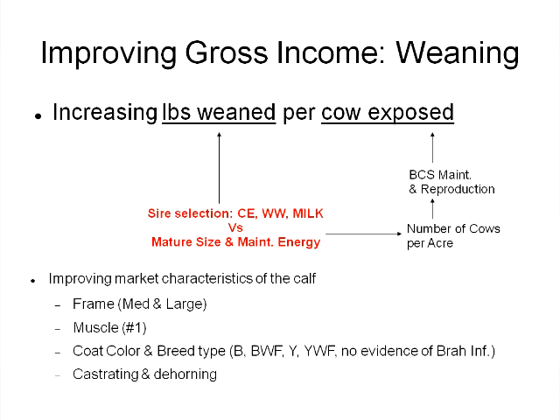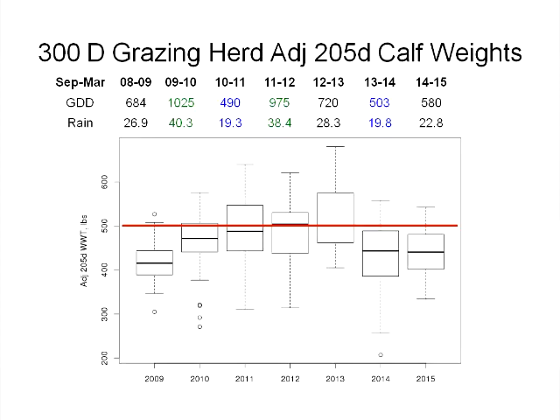With our 300-day grazing herd, this reflects our weaning weights from 2009 through 2015. The red line represents our target — we'd like at least a 500-pound weaning weight out of our cow herd. Year after year, the solid black line in the middle of all these boxes represents the median weight for both male and female calves. You can see that across time our best three years were about 2011, 2012, and 2013.